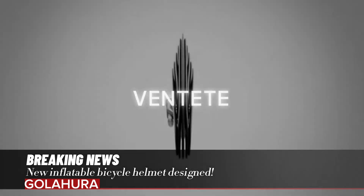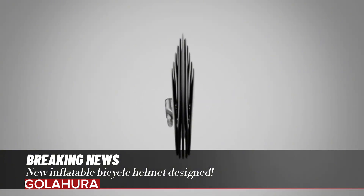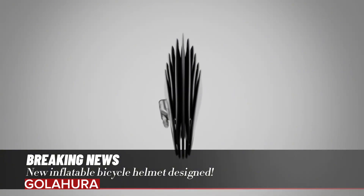The helmet inflates in 30 seconds with an electric pump and can be deflated in a short time. The promotional video for the helmet was also shared.